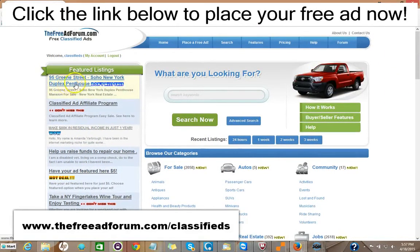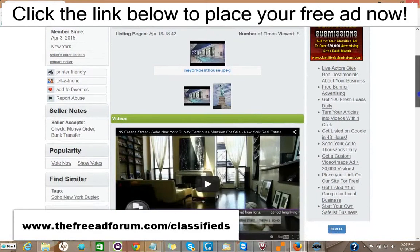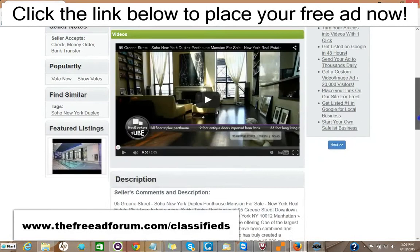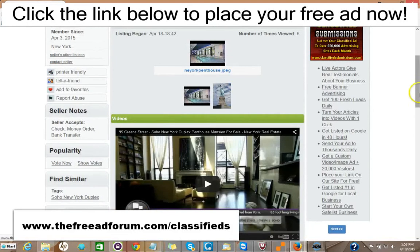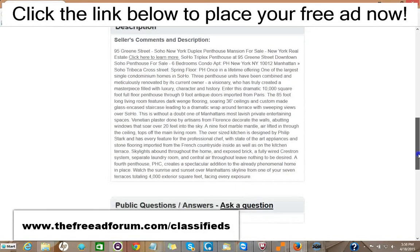We have one ad here for a SoHo, New York duplex featured right on our featured section of our home page. This is the busiest page on our website. That costs five dollars. You can take a look at the ad here — you could put videos on your ad, you could put pictures on your ad, a full description with HTML, as much as you'd like.